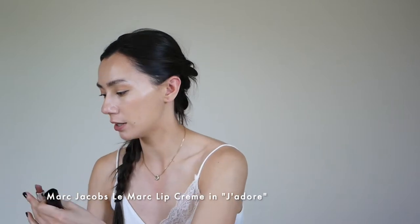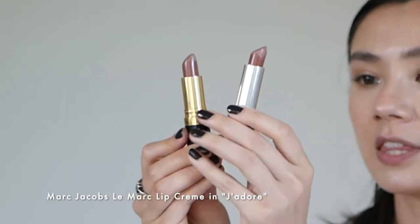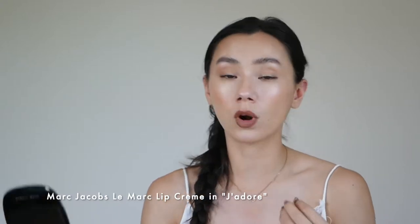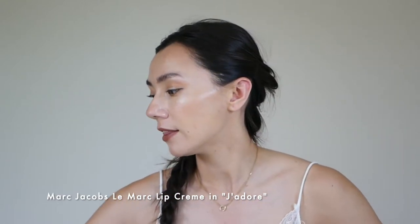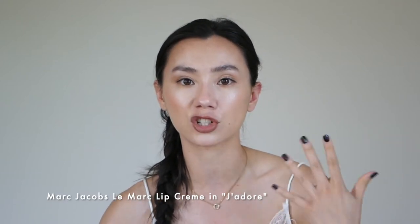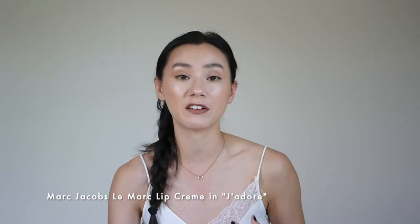The next one is a very similar color — I'll show you the swatch together. This is Marc Jacobs Le Marc Lip Cream in J'adore. The Marc Jacobs is slightly warmer, definitely a warmer color, and it looks more pigmented — it looks more like you're wearing a lipstick. It has a slightly more matte finish than the Revlon Super Lustrous, which has a little more of that shiny cream finish. It doubles really well as a blush; I'm actually wearing it as a blush on my face right now.